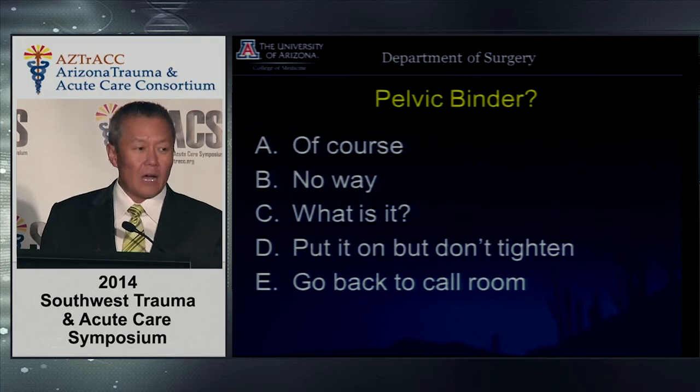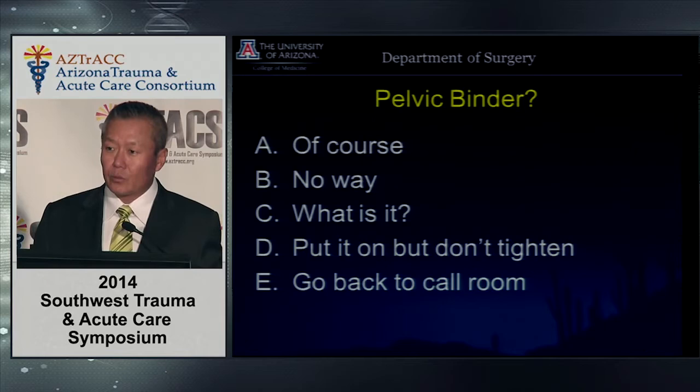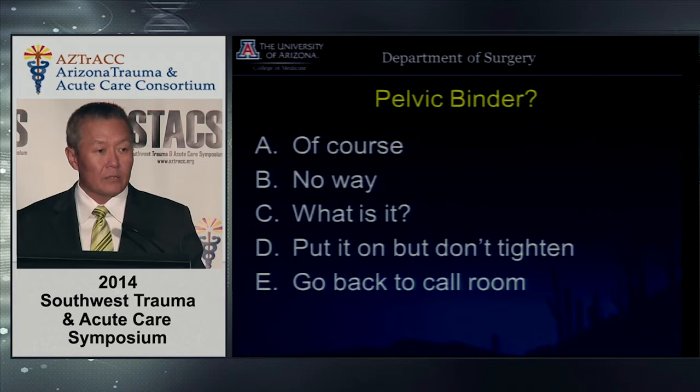In a maligame fracture — where you fall from height and land on one side — you get a shear injury and the SI joint tears. In that situation, putting on a binder doesn't necessarily help, and if there's no hinge in the back, squeezing with a binder may not work. The orthopedic team may not like it either. It's not always ideal. But if you think closing the space stops bleeding, you can do it — though that has never been proven.